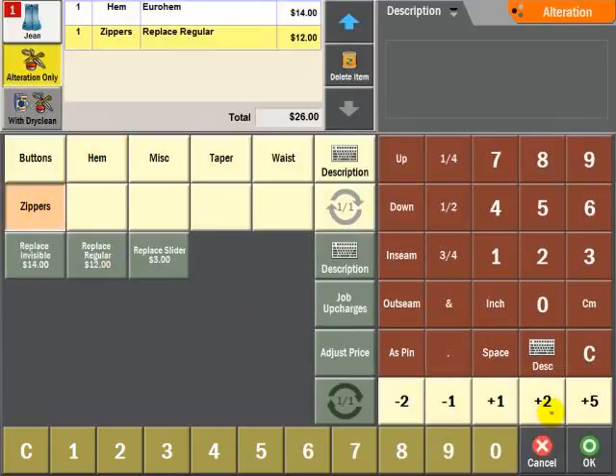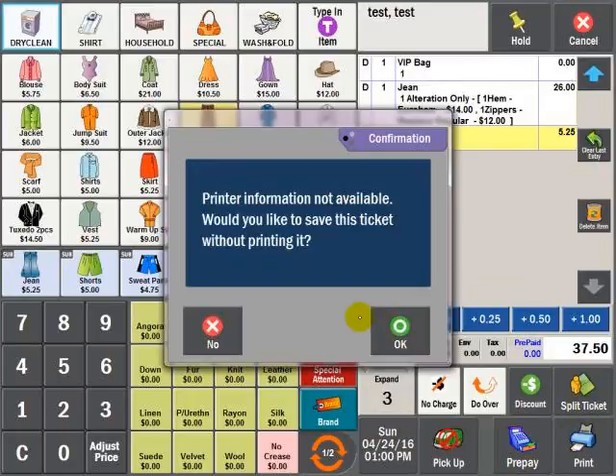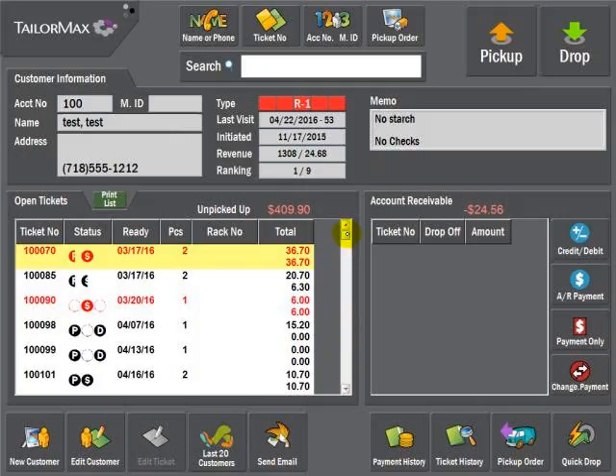Once the selection has been made for alteration, the user will be directed to the main drop menu. The user has the option to just select Print, or select another garment. By not selecting the alteration icon, the second item will be marked as just a dry clean garment.